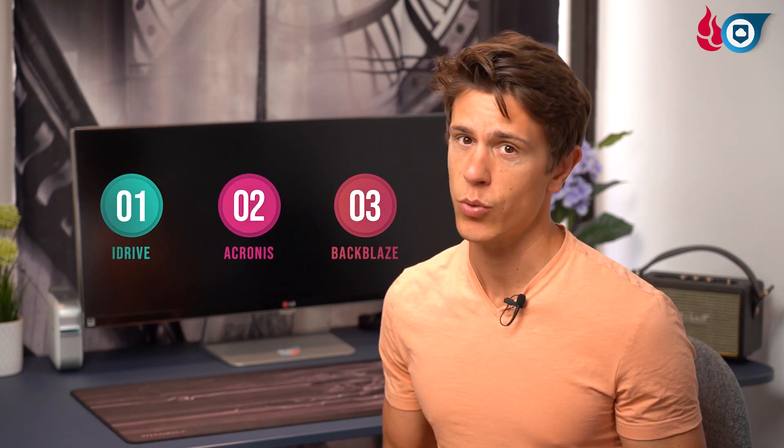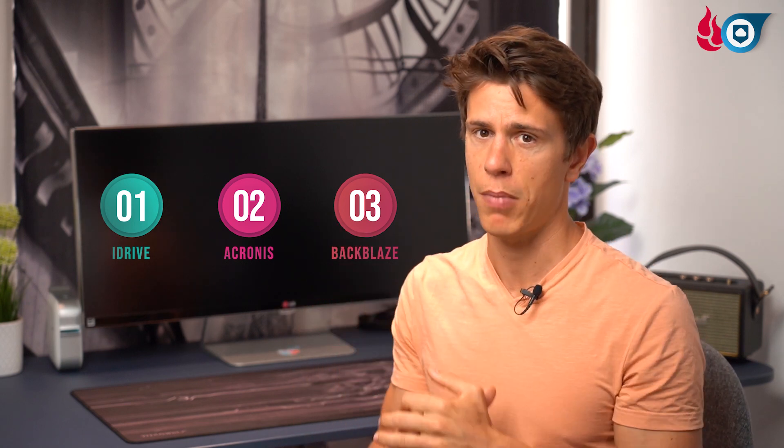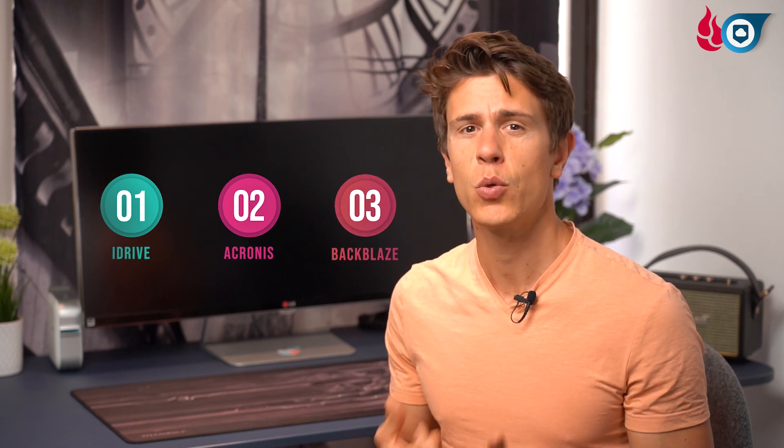We'll start this video review by answering the question in the title: whether Backblaze is the best backup service out there. The answer is, quite simply, no it's not. We've ranked it third behind iDrive and Acronis in our best online backup ranking, linked in the description below. It just doesn't have the features to contend with those two, but if you're looking for simplicity and have a lot of data to back up, it might be the right choice for you.